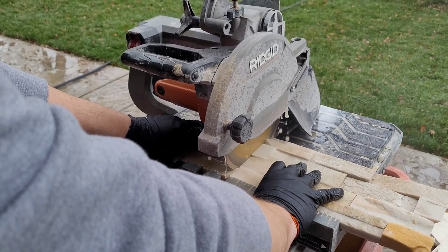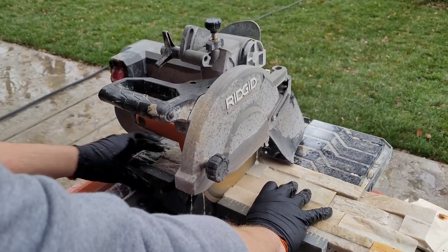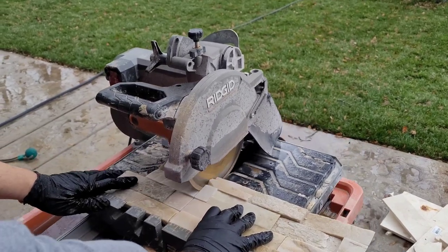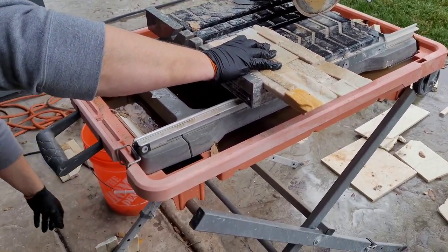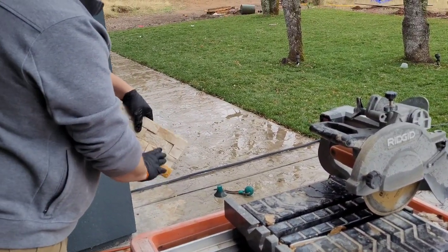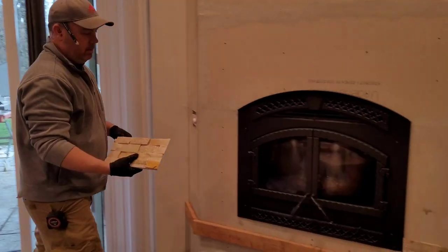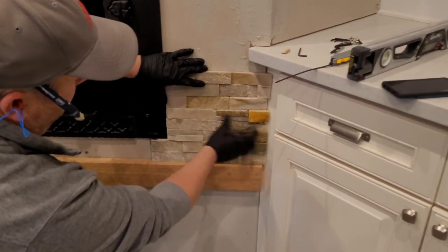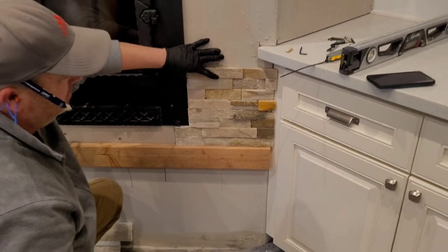All that means is we'll have a few boxes to return after this project is done. We're going to save some in case any pieces ever get damaged in the future so we have an exact match, but other than keeping one box on hand we'll return all the rest. We did that with each of our tile choices throughout the house — just kept a few extra pieces or scraps as a stash for the house in case we ever need them for repairs. Now you can see how the pieces match up to the edge of the fireplace and to the edge of the cabinet — it's going to look like a built-in when we're done.